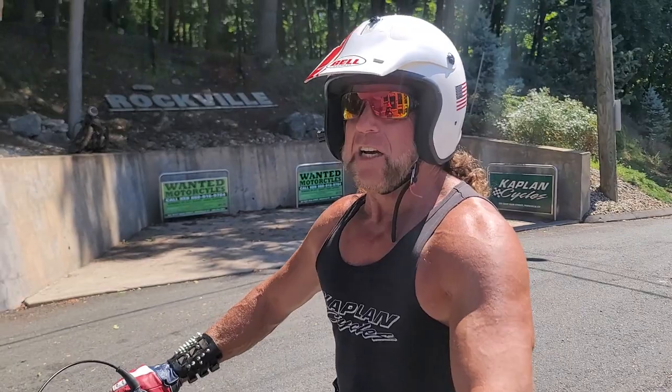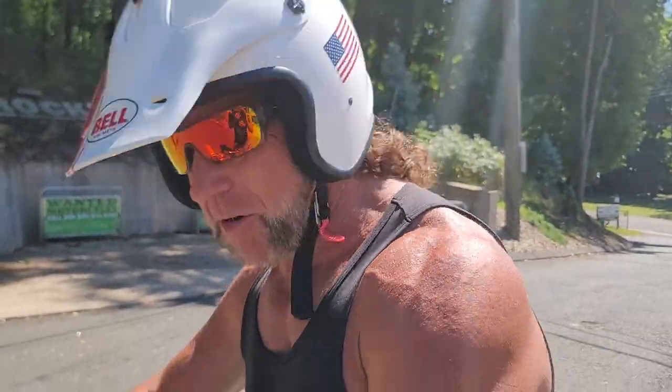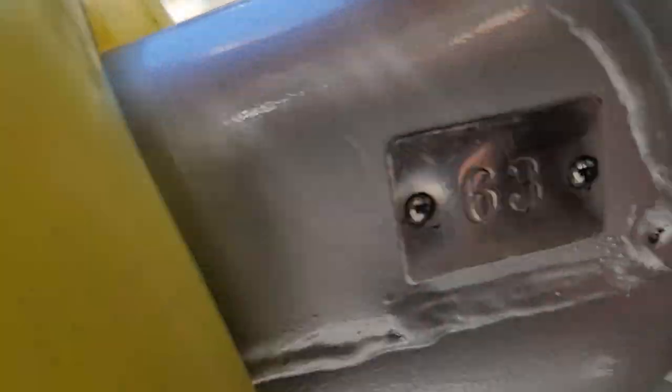Guys, feast your eyes on one of the most rare factory race bikes ever made. They only made 70 of these. This is the second one we had. This is number 68. Show them the mid number — 63, number 63.